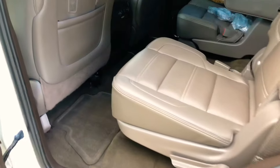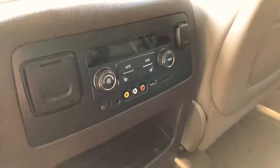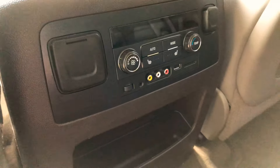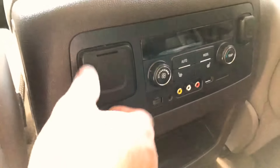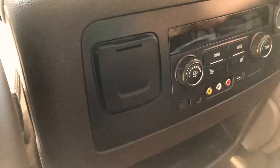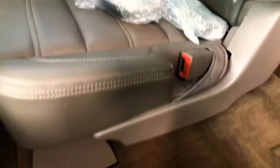Lots of room. You've got your captain's chairs — keeps the little ones separated. Here you've got your heated seat for the middle row and your climate control. Some more outlets: 110-volt, 12-volt, and USB. It's got two new wireless headsets. Clean carpets and floor mats, no stains.